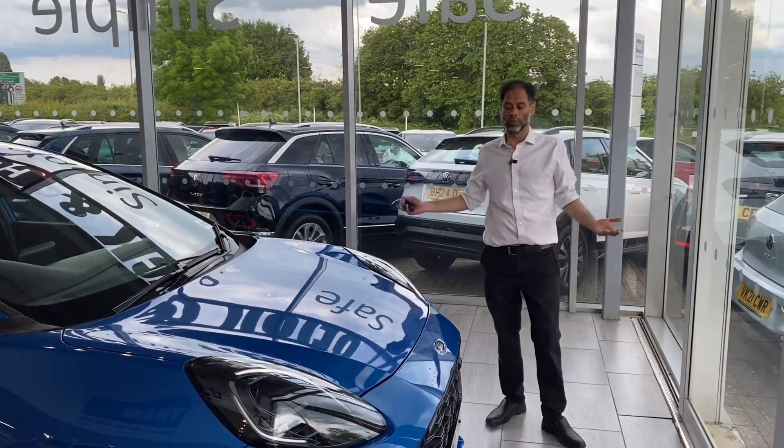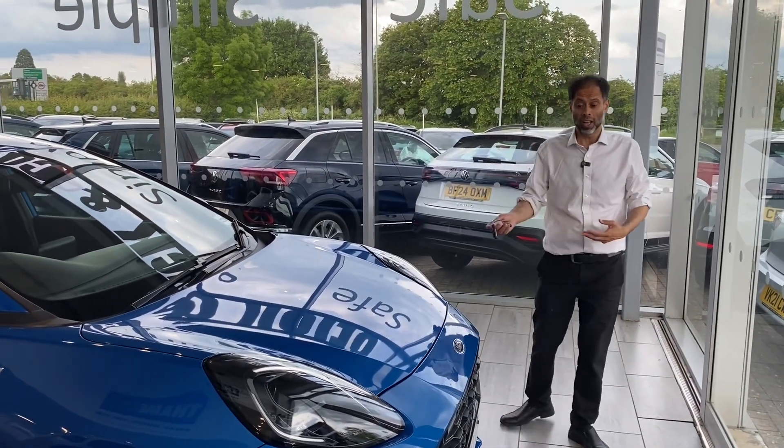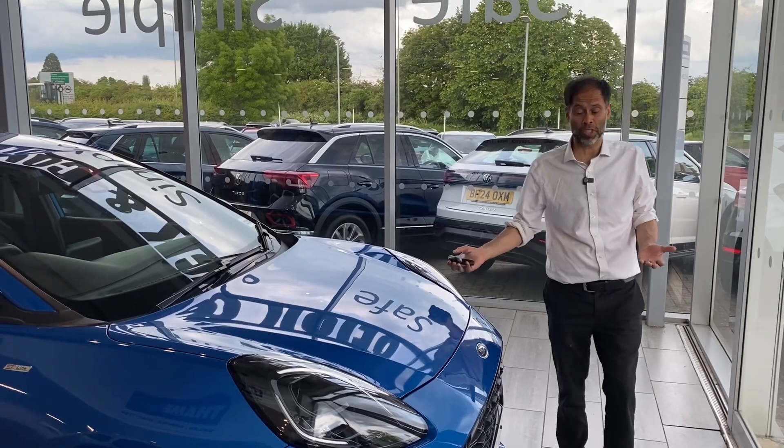Welcome back to Thame Cars. What an opportunity we have here for you today — a Ford Puma. Not many of them, especially in this colour, available.